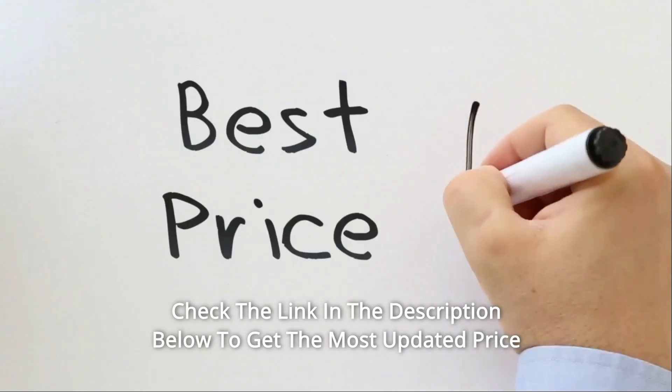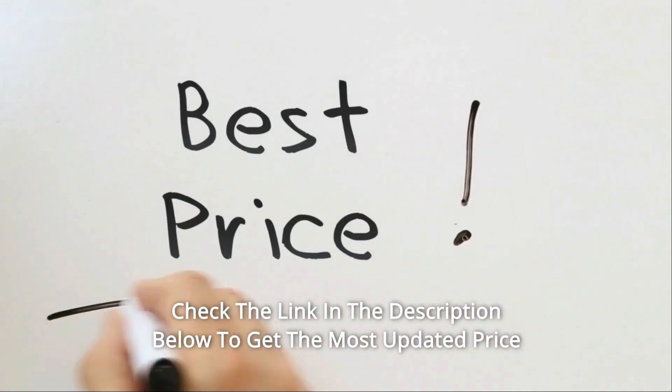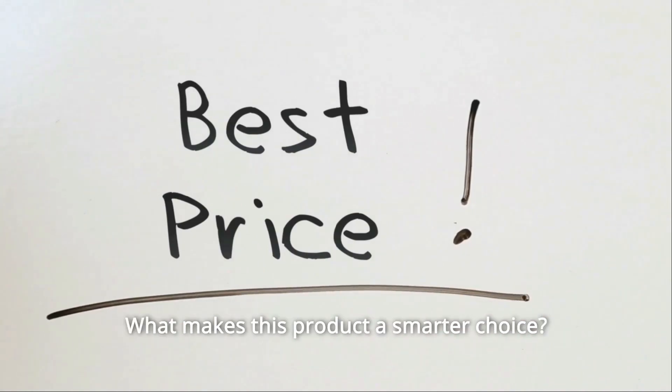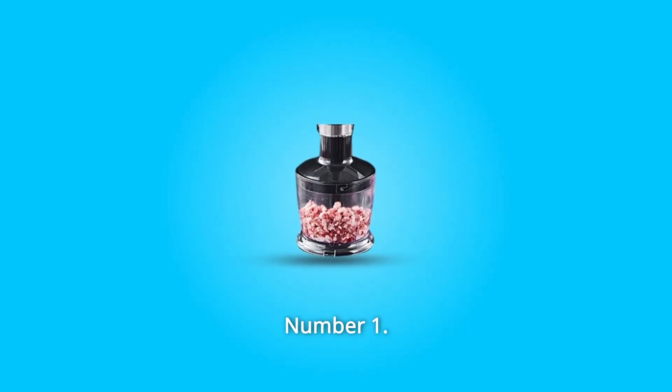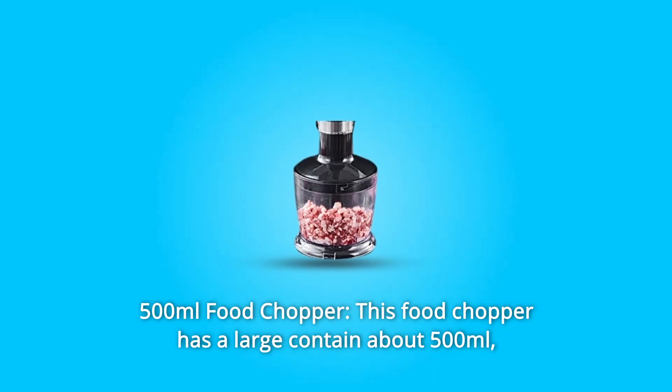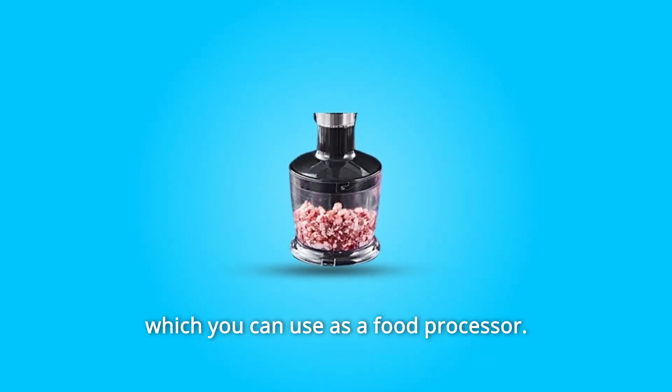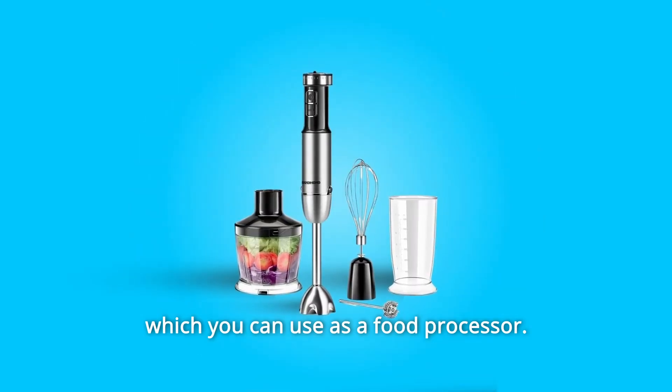Check the link in the description below to get the most updated price in real time. You never know when these things might go on sale. What makes this product a smarter choice? Number 1: 500ml Food Chopper. This food chopper has a large container of about 500ml, which you can use as a food processor.